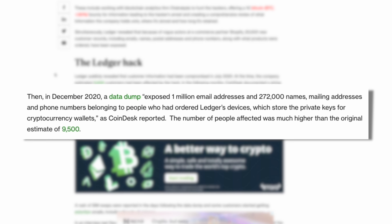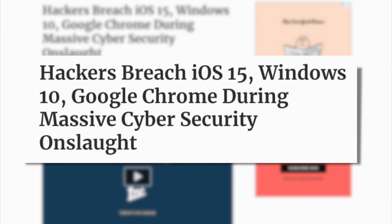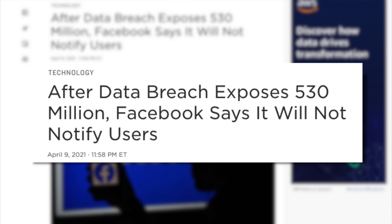On top of that, Ledger also had a data breach in 2020 where about 200,000 emails and addresses were leaked to the public. Keep in mind that we do live in a world where hacks are commonplace — from Google, banks, and Facebook — where private client data is leaked. Obviously we don't want this to happen, but it is part of the world we live in.